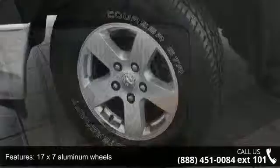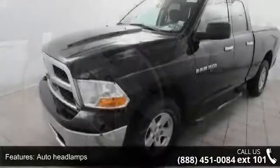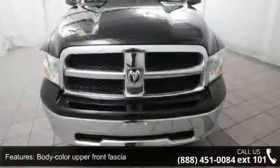Auto headlamps, body color fuel filler door, body color upper front fascia, bright grille, cargo lamp, front license plate bracket, front wheel spats, and halogen headlamps. This car won't be available much longer.